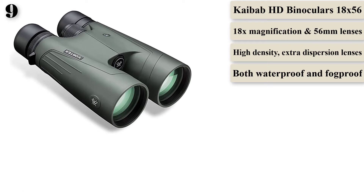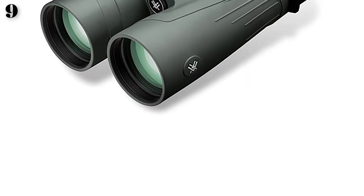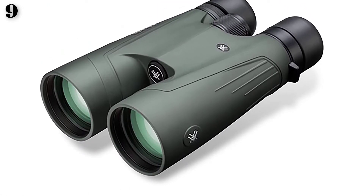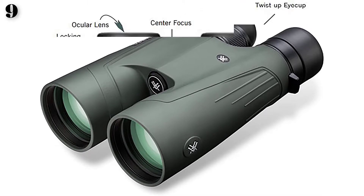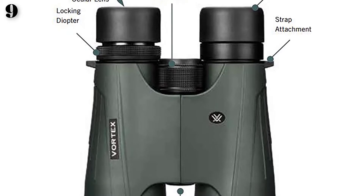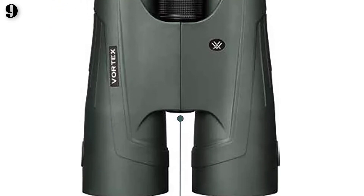The lenses are fully multi-coated with XR Plus anti-reflective coating. For wet weather, the binoculars have a durable non-slip rubber armor cover. The lenses are also protected, featuring ultra-hard armor tag coatings. We love the fine control of this set, with a focus wheel that operates with a slow, delicate movement, giving precise image focus.